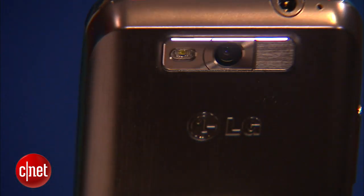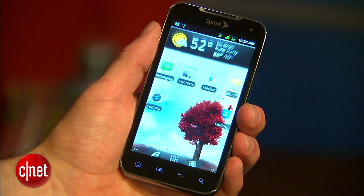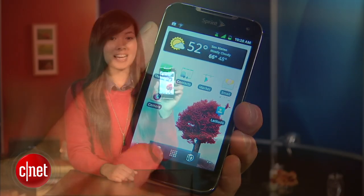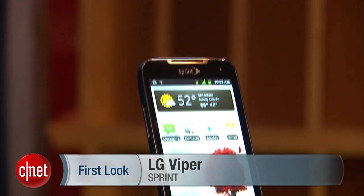You can begin pre-ordering it now, and it will be available — aptly enough — on Earth Day, April 22, for $100. Again, I'm Lynn from CNET bringing you guys the LG Viper from Sprint.